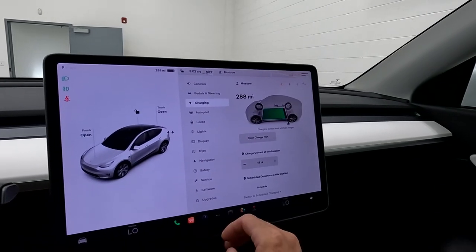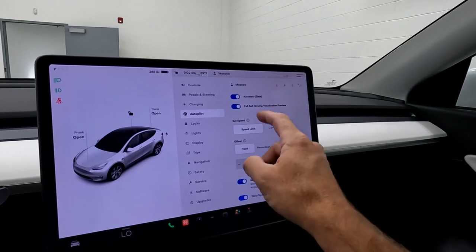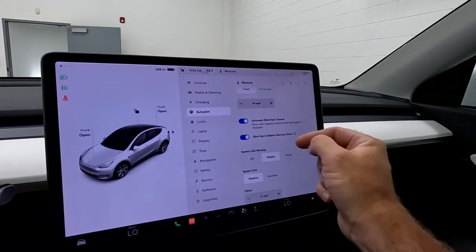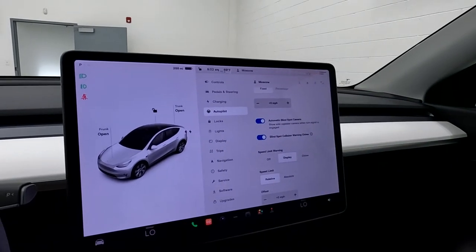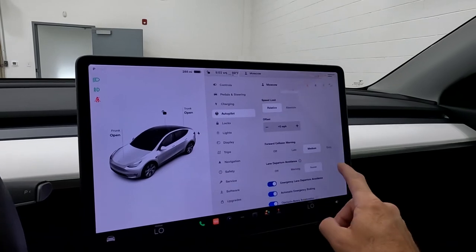Under Charging, you have 288 miles left on this charge. There's your Autopilot with Auto Steer and Full Self-Drive visualization. This is also where you'll find your automatic blind spot camera — you could toggle that off, but I don't know why you would.